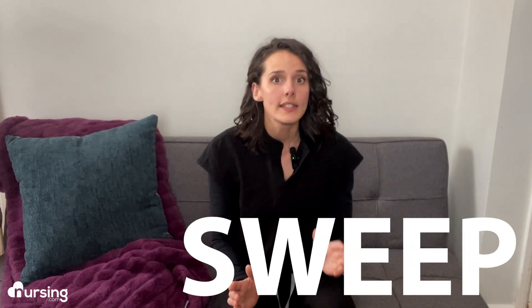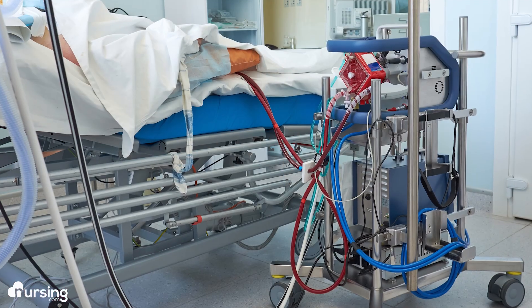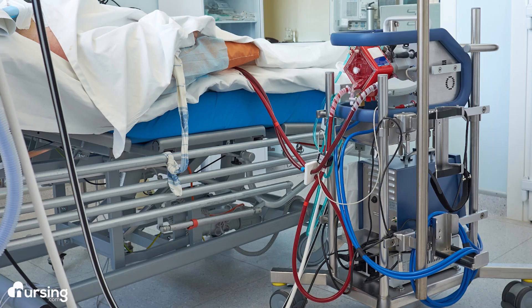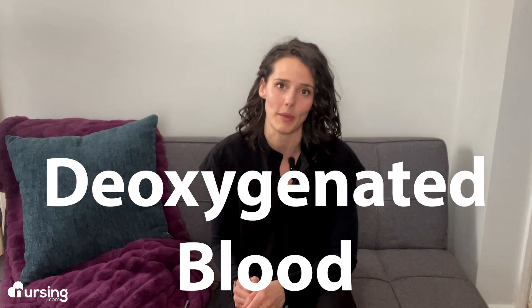After some panic from all of us, the RN helping me had the brilliant idea to check the sweep. And indeed, sometimes through all the turning, repositioning, and changing of the bed sheets, the sweep had come unplugged from the wall. The ECMO machine was no longer getting oxygen or pressure from the oxygen supply, so it was no longer able to remove carbon dioxide from the blood. Therefore, deoxygenated blood was returning to my patient.